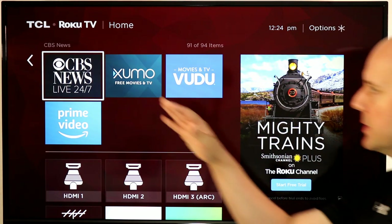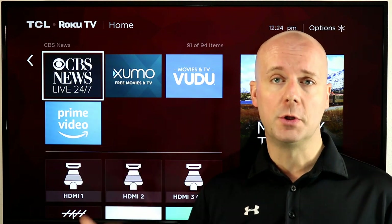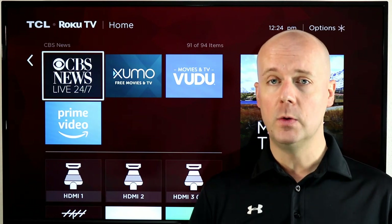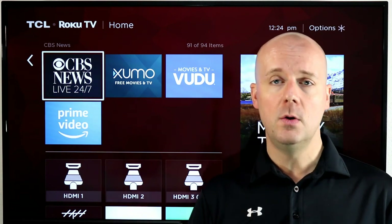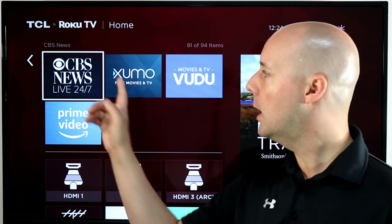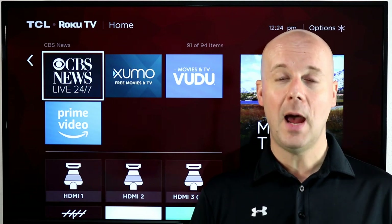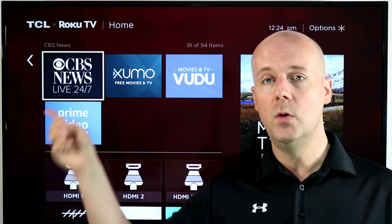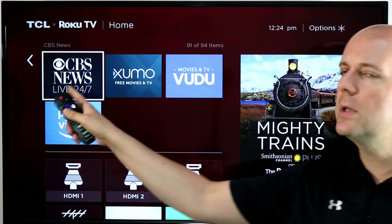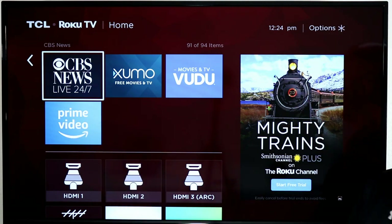CBS News offers 24/7 live news streaming, and ABC News and others are available in the Roku channel. I recommend having at least one news channel so that if a major event happens you already have a free news option ready. CBS News, ABC News, or some of the independent services like NewsNet — there are so many news outlets streaming for free on Roku.